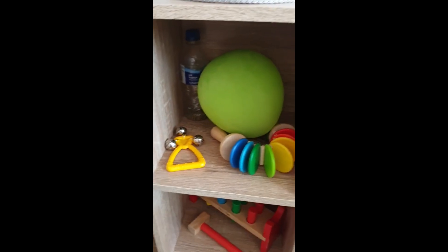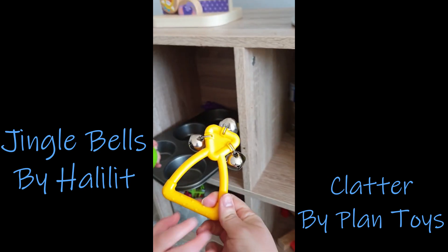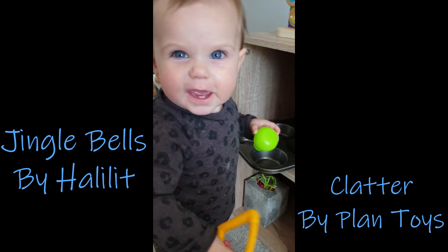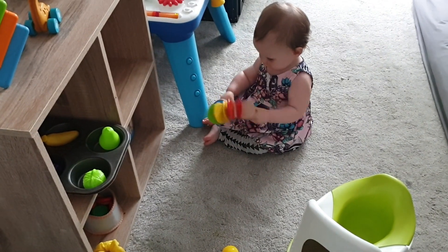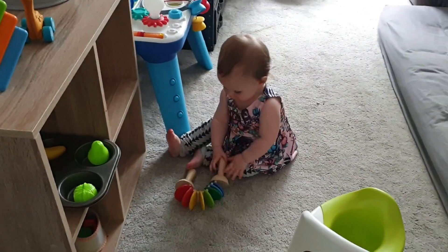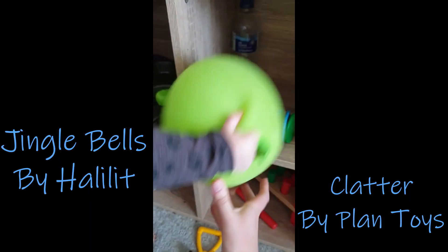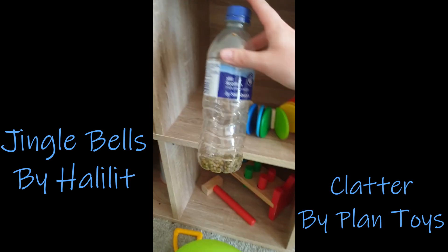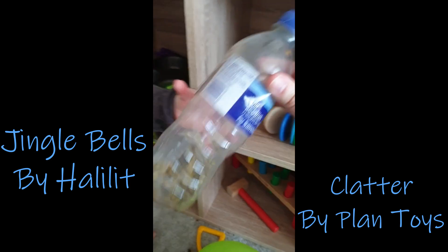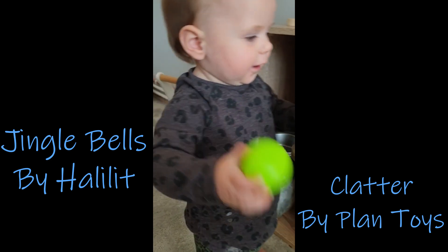And then this is her little music cabinet. She's got some bells from Whirly, and then this clatter toy which you need two hands for. We also just made her a balloon with rice in it, and a bottle with dried beans in it as well as a shaker. She loves her music toys, so we're keeping them for a bit longer.